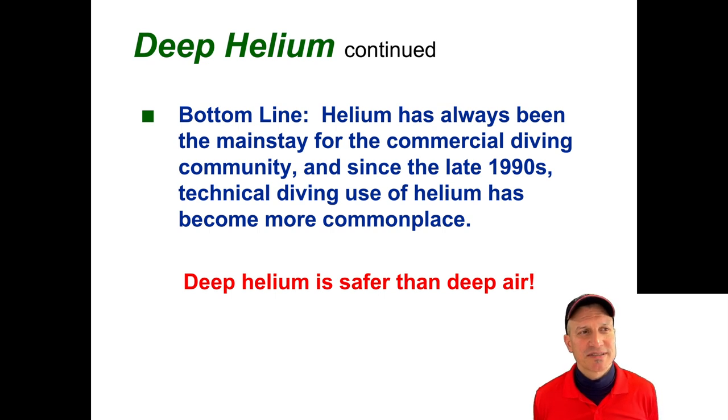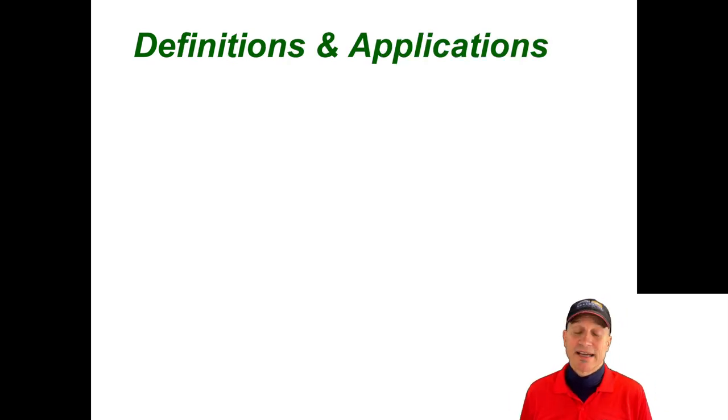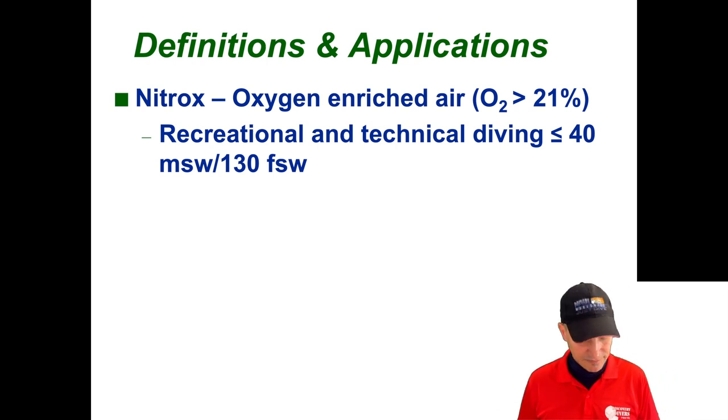Deep helium is safer than deep air, absolutely. Because of nitrogen and CO2 and the way those interplay, I definitely recommend — if you like deep diving — have a look at a helium course.